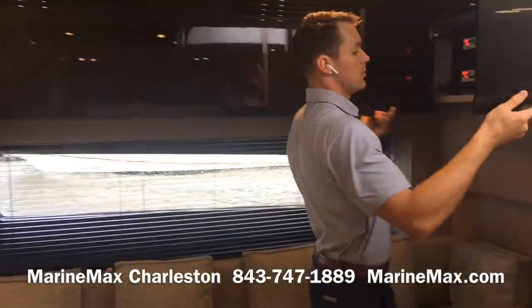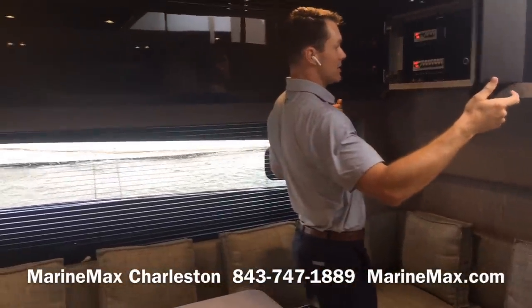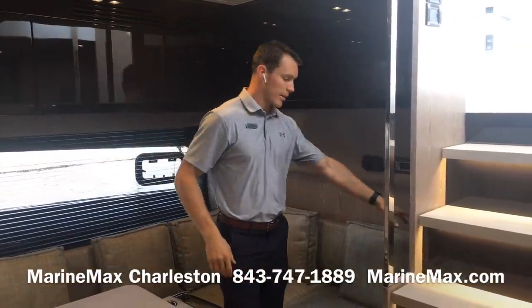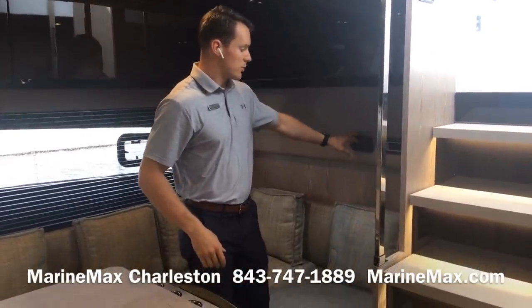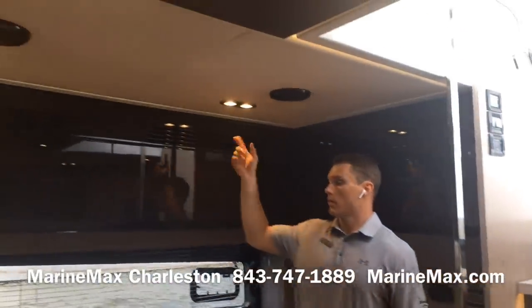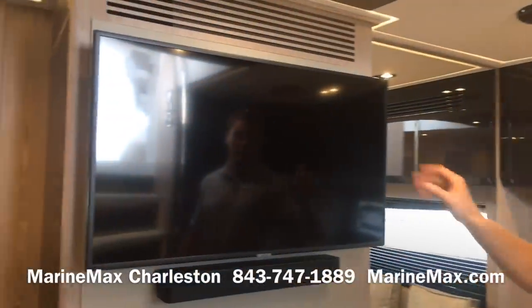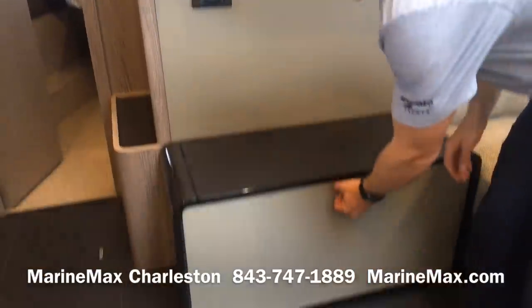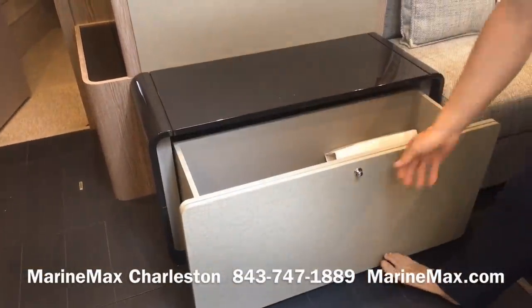The distribution panel is conveniently placed just above the settee, and we've also got access to climate controls and a Fusion stereo remote. Fusion speakers are above along with good lighting. Continuing our entertainment area, we've got a 40-inch flat screen television from Samsung with a Bose soundbar and storage beneath.